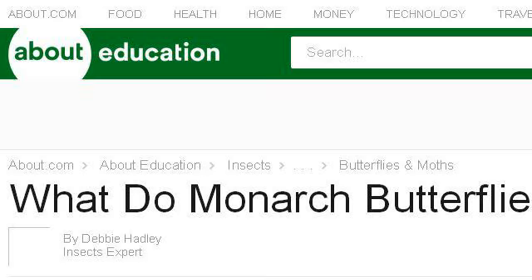Our top-ranked site to learn about what do moths eat in the wild is insects.about.com. See the page titled 'What do monarch butterflies eat?' — About. Here's the link.